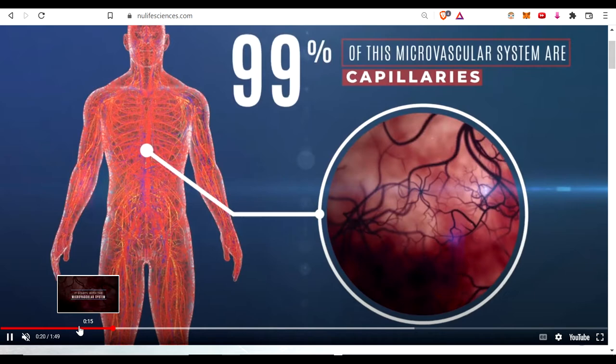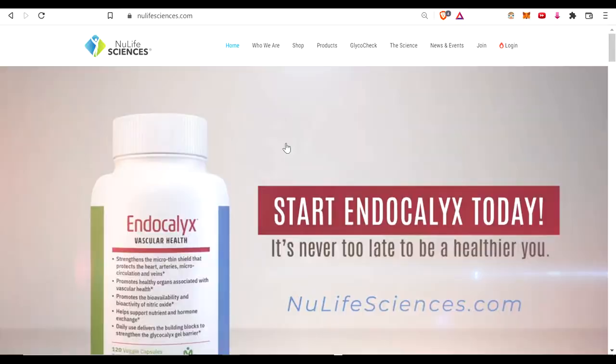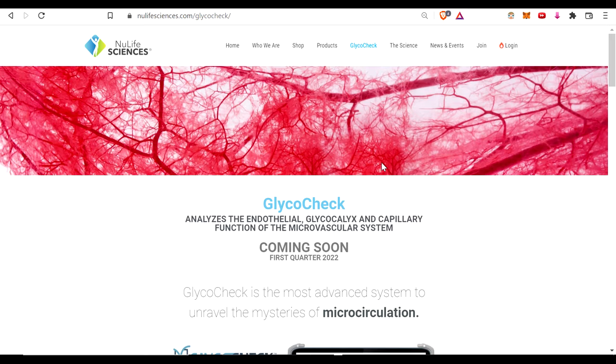It's about glycocalyx. If you get on the website in the link below, you can read about it. In your microvascular system — which is about 60,000 miles — you have these little hair-like linings that actually hold a gel-like function inside the endothelial linings. Endothelial are the single cells that line all of your microcapillaries.